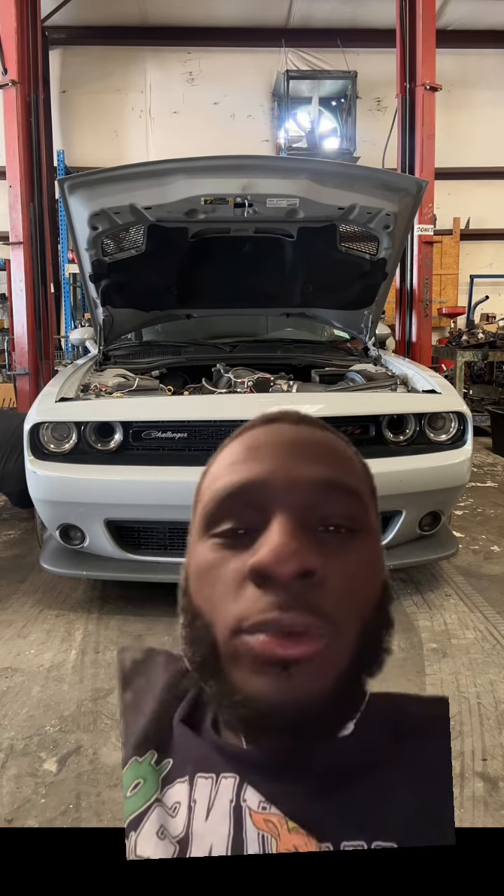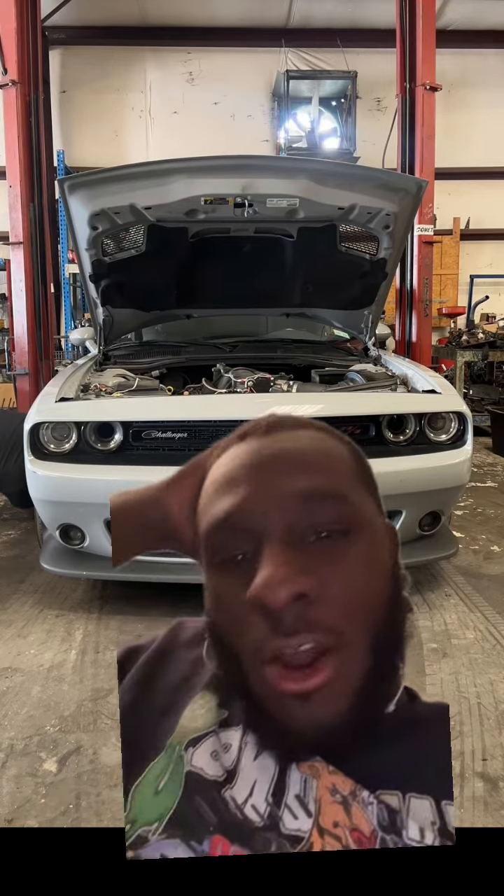I'm gonna be perfectly honest with y'all. For those of you looking to buy a Scat Pack — if you don't know how to drive, these cars will get away from you. If you cannot handle the power of an RT, do not get a Scat Pack or a Hellcat. That's like buying a condom that's too big for you.